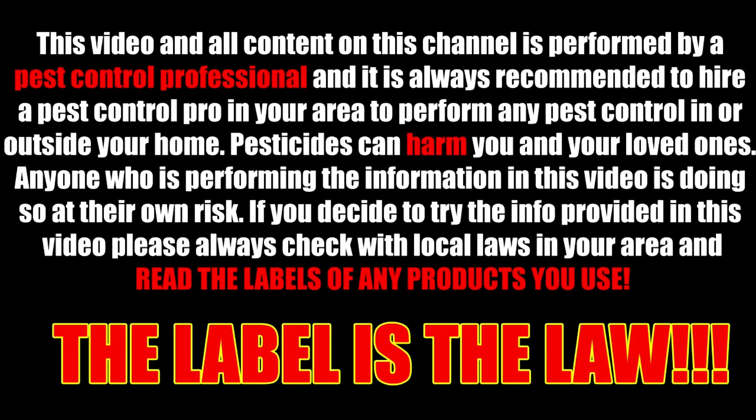This video and all content on this channel is performed by a pest control professional and it is always recommended to hire a pest control pro in your area to perform any pest control in or outside your home. Pesticides can harm you and your loved ones. Anyone performing the information in this video is doing so at their own risk. Please always check with the local laws in your area and read the labels of any product you use. The label is the law.